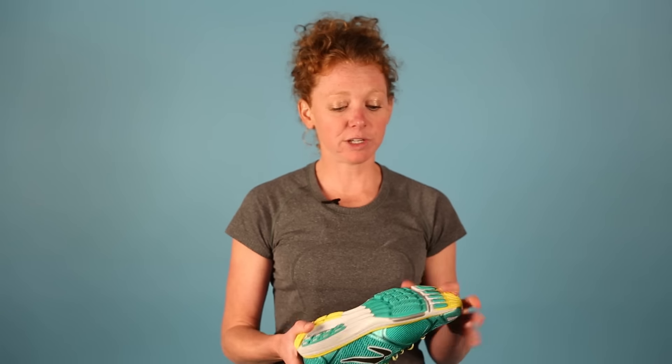Hi, I'm Erin with Newton Running and today I'm excited to introduce to you the all-new 2016 FATE 2. The FATE 2 is part of our PopTube platform which features beveled lugs for a smooth peppy ride.